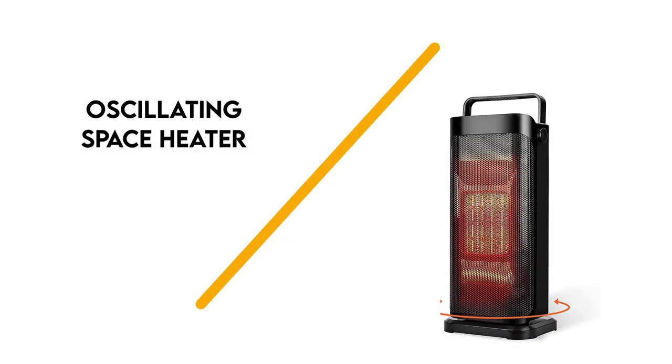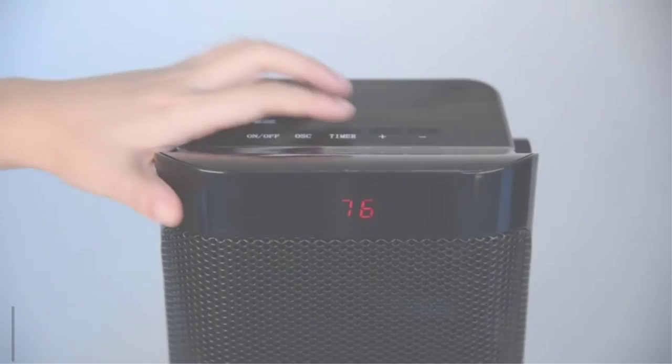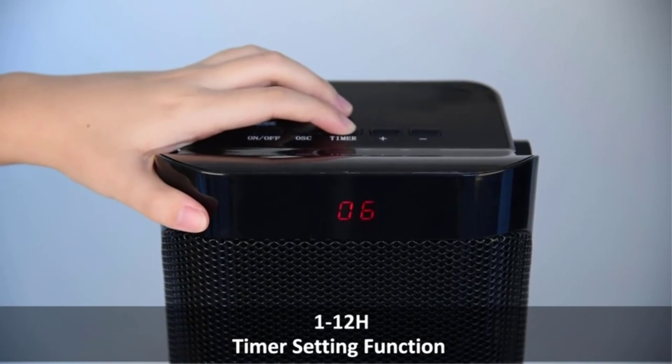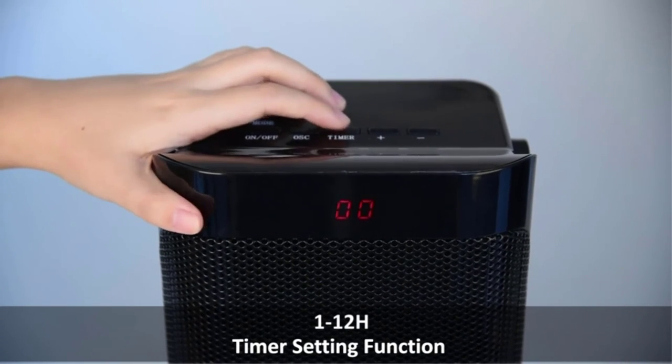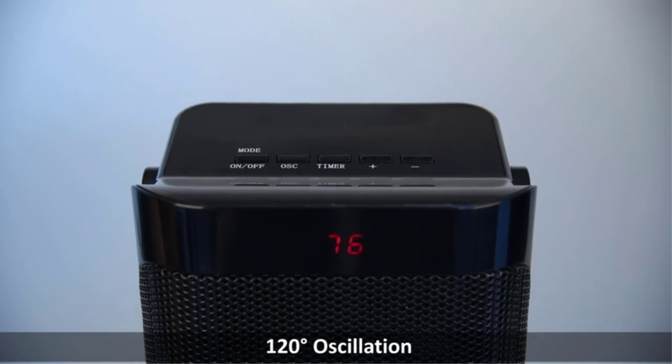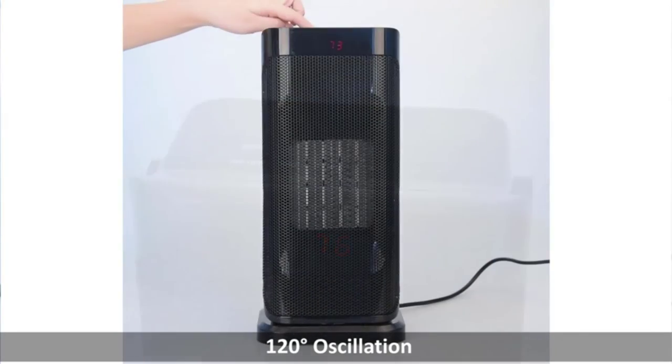Number 1: Oscillating Space Heater. If you're looking for a small portable ceramic heater that can do double-duty, then you'll want to choose this tower heater. Not only will this unit heat up your space in the winter, but it also comes with a cooling fan mode, making it a cheap air conditioner to use in the summer.